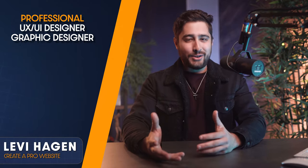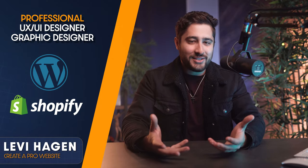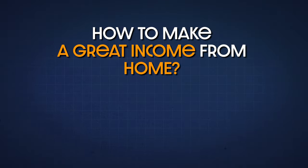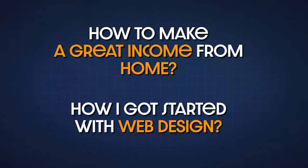My name is Levi Hagen, and I've been doing freelance web design for about four years now, dealing mostly in WordPress and Shopify. I work from home, and I've also got this really cool studio that I get to work in as well. I had some friends recently ask me how I got started making a great income all from the comfort of my own apartment, and how I got started with web design.